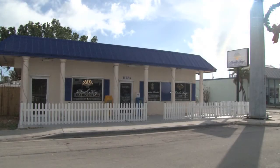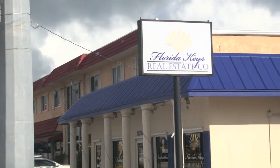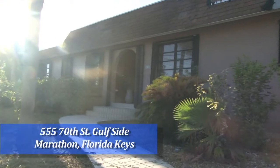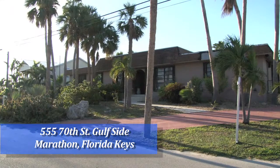Hi, this is Kristen. I'm the broker at Florida Keys Real Estate Company in Marathon, Florida. Welcome to my listing at 555 70th Street, Gulf. This home is located in the exclusive Roosevelt Point subdivision. Come on in and take a look at this beautiful home.